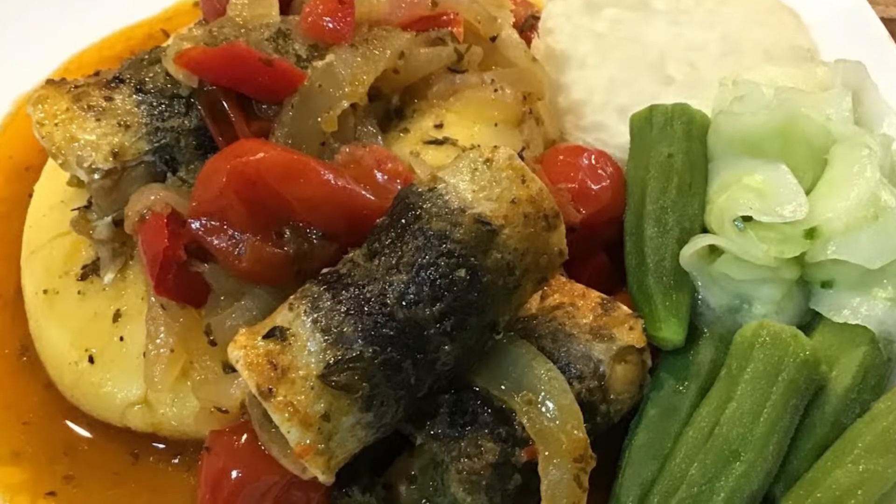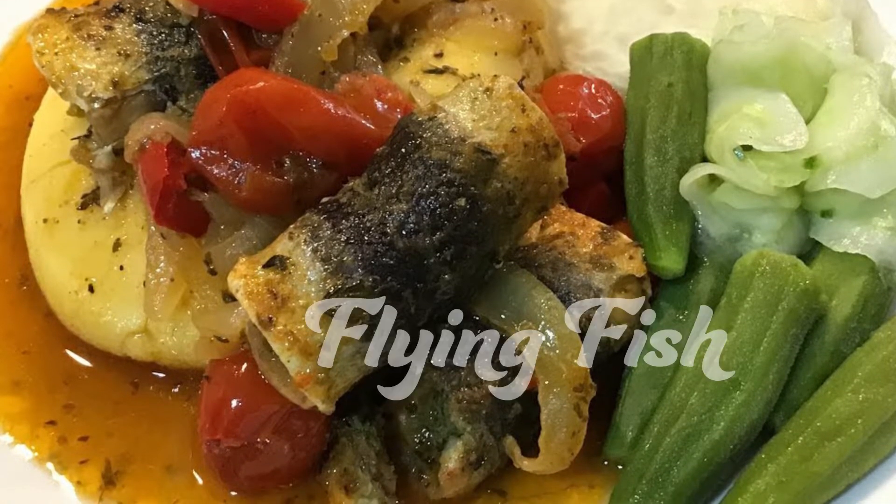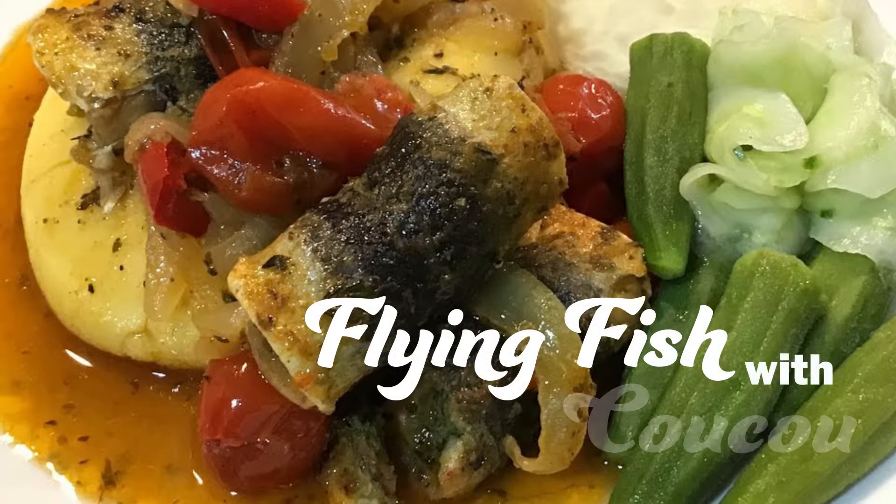Flying fish is a famous fish species in Barbados. Cuckoo is a traditional dish with cornmeal and okra and is always served with fish or spicy sauces. The main ingredient is flying fish filet, steamed or fried. The cuckoo side dish gets its delicious taste from its seasoning.